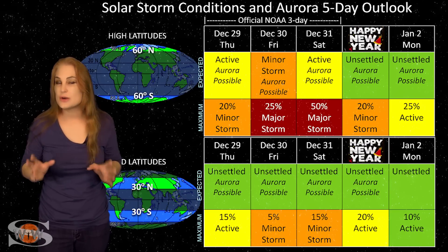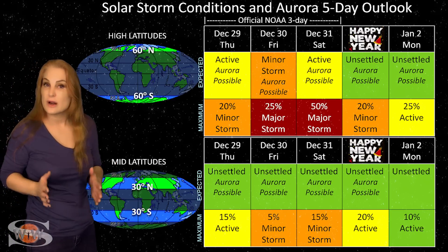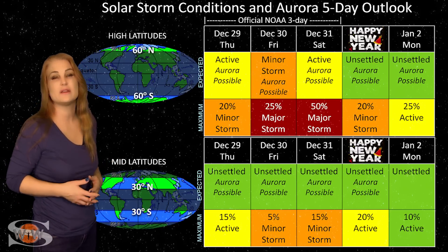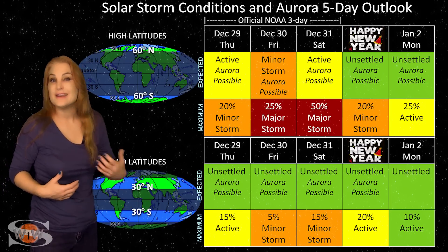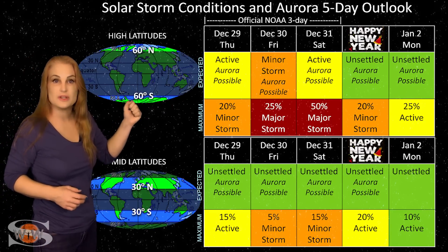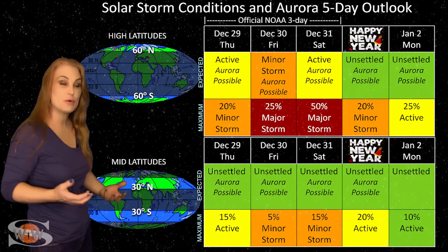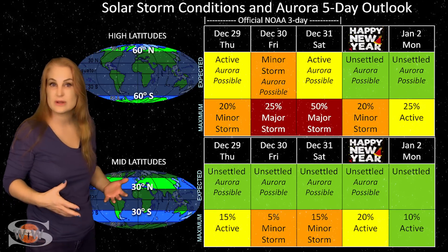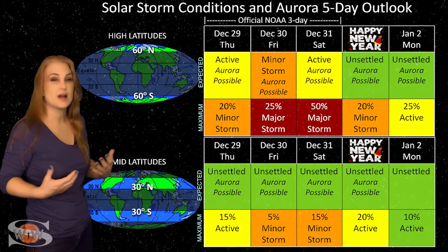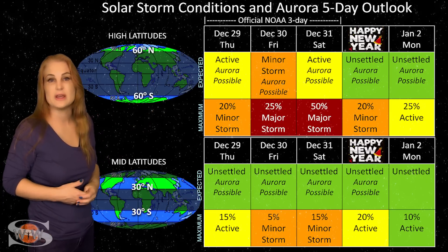Switching to our solar storm conditions and aurora possibilities over the coming week — we have a lot of fast solar wind in the forecast. Not only are we calming down from some fast solar wind, but we have yet another coronal hole rotating into the Earth's strike zone and sending us some fast solar wind near the end of the year. At high latitudes, NOAA's expecting active to even minor storm conditions with up to about a 35% to 40% chance of major storm conditions. We also have that side-swiping solar storm right around the 28th or so, and that could enhance activity a bit more. So aurora photographers at high latitudes should get some gorgeous views, possibly sustained aurora clear through the end of the year.